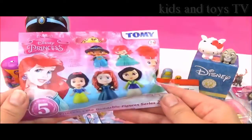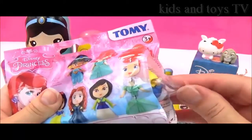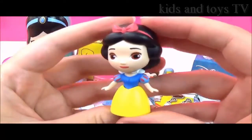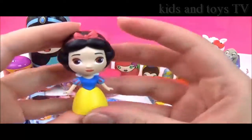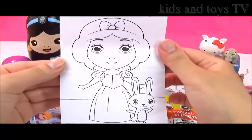Let's open up this Disney Princess Series 2 blind bag. I cannot wait to see which one we get. It's a yellow and blue dress, which means it's Snow White. And here is the super, super pretty Snow White in her blue and yellow dress. So cute! It also comes with a Snow White colouring sheet. Awesome.